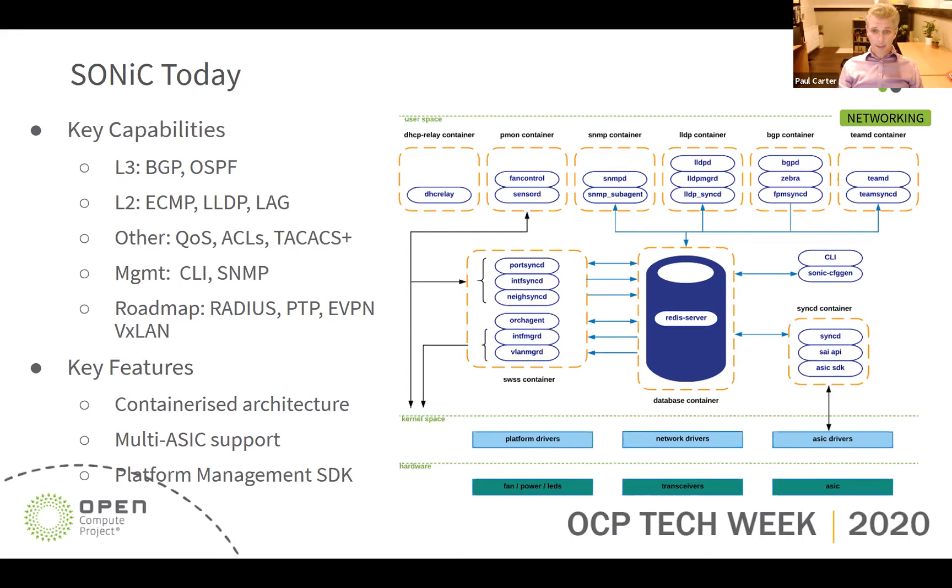These protocols program the underlying architecture via the SyncD container, which contains an implementation of the Switch Abstraction Interface (SAI). SAI defines a vendor-independent API for controlling forwarding elements such as a switching ASIC, NPU or software switch. SAI has gained widespread support from major ASIC vendors including Broadcom, Mellanox, Marvell, Cisco and Juniper, enabling deployment of heterogeneous networks using equipment from multiple vendors. However, SONiC is currently missing many protocols required at the telco edge, including IP/MPLS, ISIS, segment routing, BGP-LS and BGP-LU, which are also not currently supported by FRR.